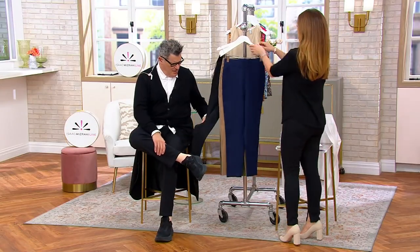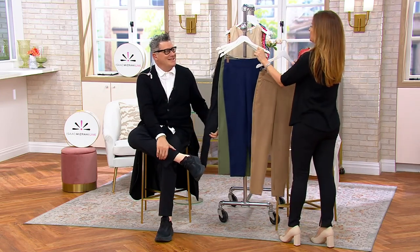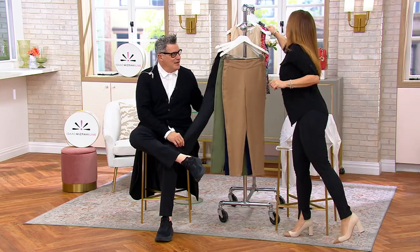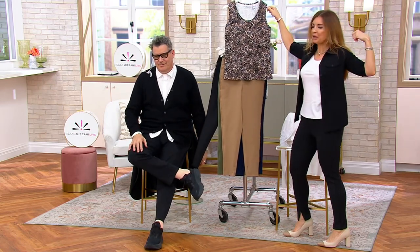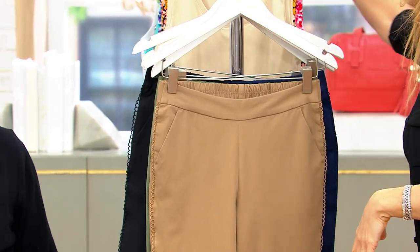I feel like I need to order these for my friend who always buys these — she's going to want two pairs in black. A hundred percent. The camp shirt that we have and these pants and you're off to the races. You're done.